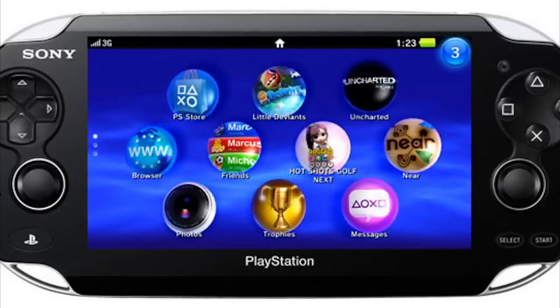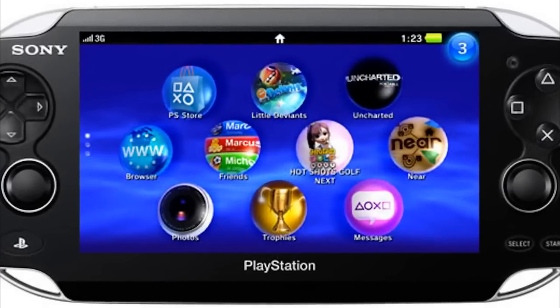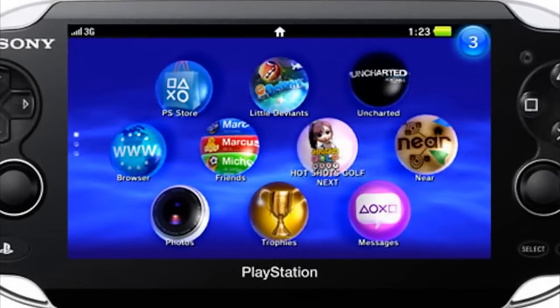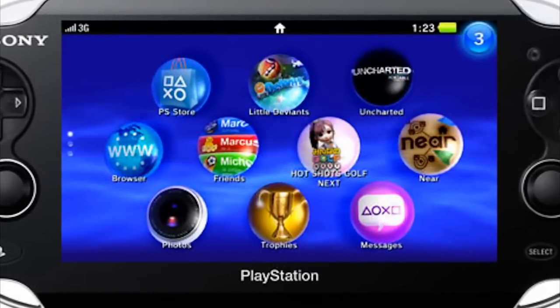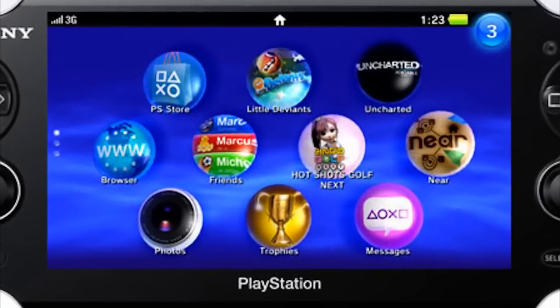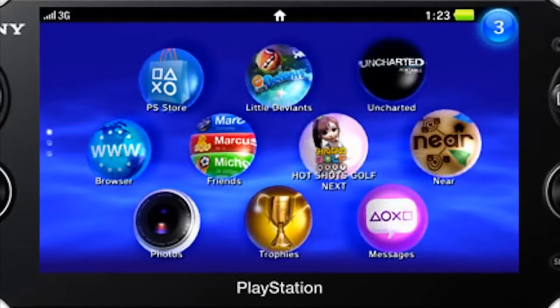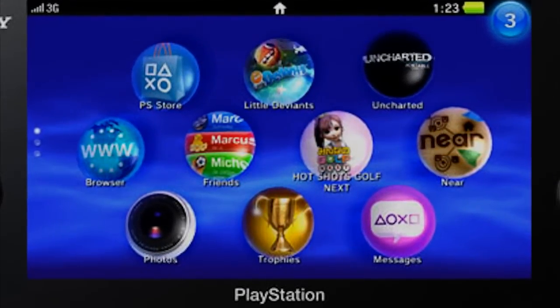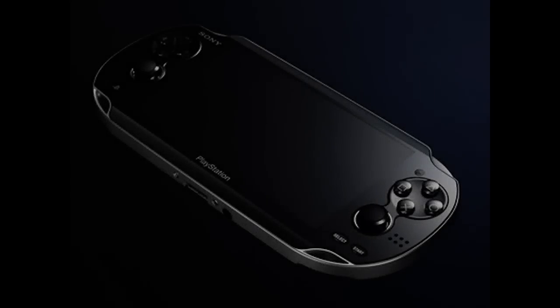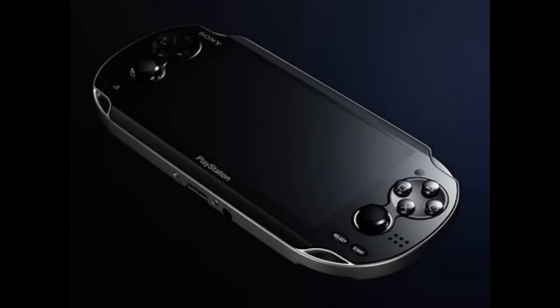The PSP2 will have 3G and Wi-Fi. The NGP has all the connectivity options you could ask for: 802.11 b/g/n Wi-Fi, Bluetooth 2.1 plus EDR, and 3G. That always-on connectivity makes it ideal for social gaming. The PSP2 UK release date will be 2011 — Sony is a bit vague, saying the NGP will arrive at the end of 2011, in time for Christmas stocking hopefully.